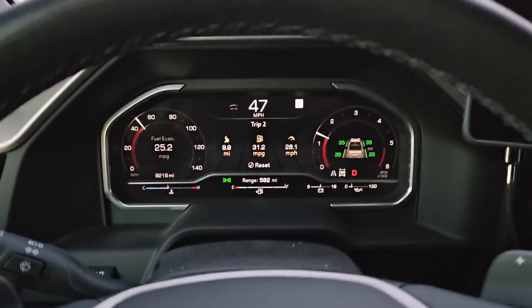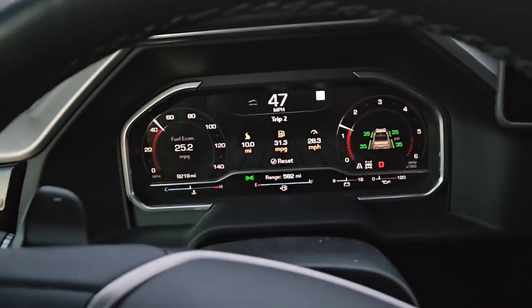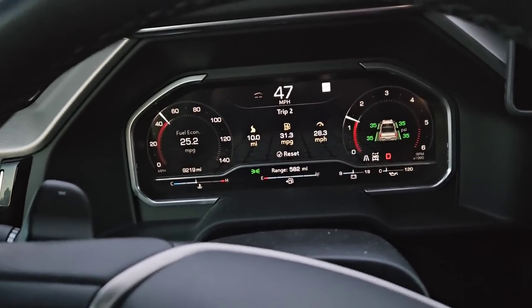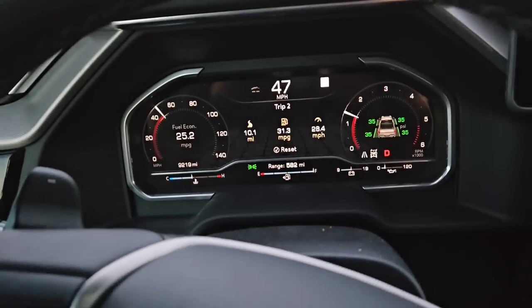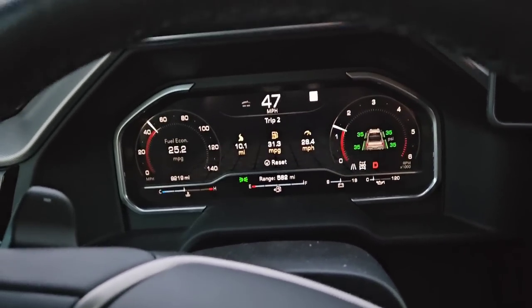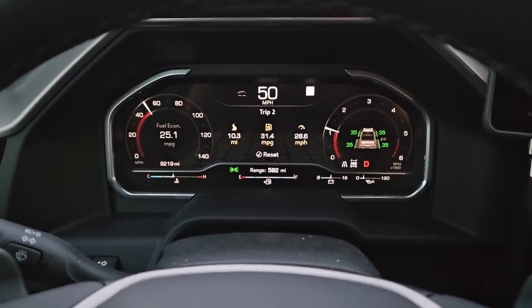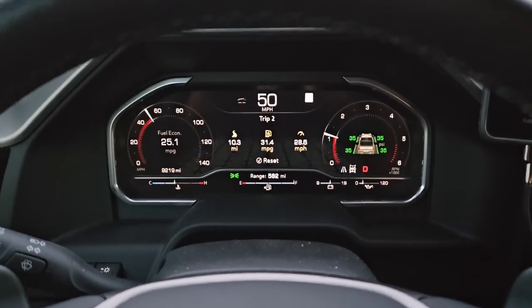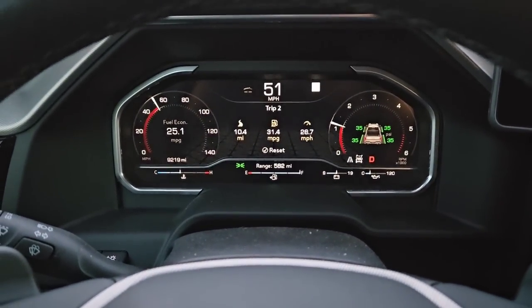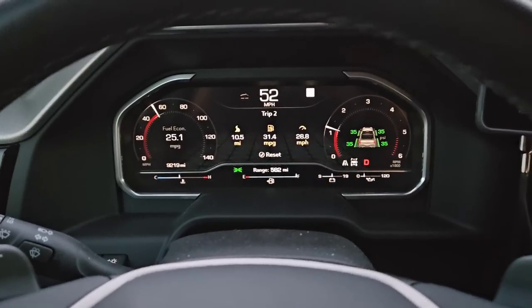Something I wanted to show you before we get too far along in this trip is what the current range is. Right now it says 582 miles remaining on this tank. We have 10.1 miles on the trip meter, and it's going to be really interesting to see that range creep up as we get further along. The range will slowly creep up as we're on a longer highway trip and fuel economy increases.